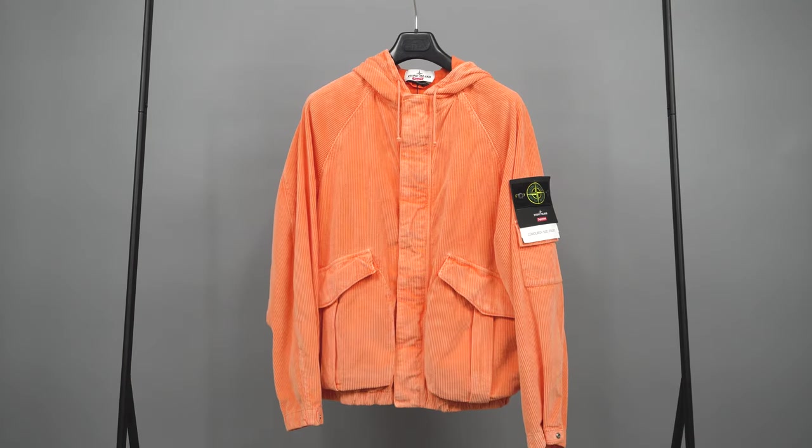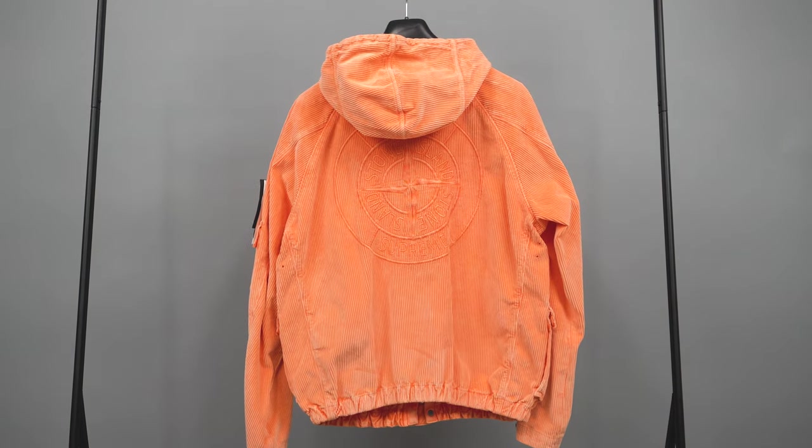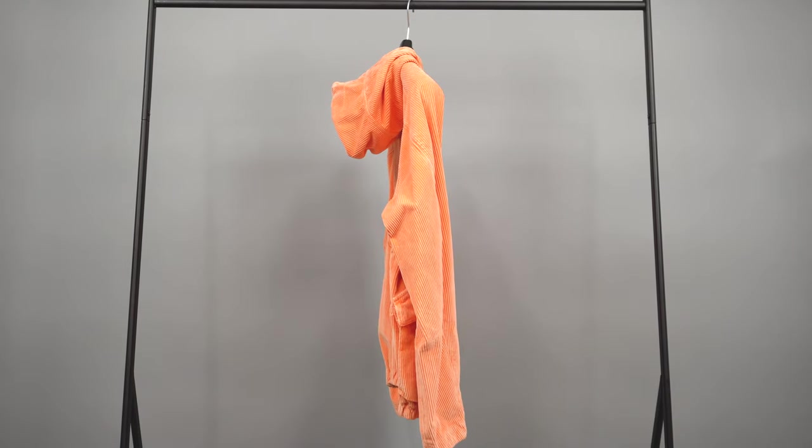This is my first Stone Island piece and I think it's really awesome that they collaborated with Supreme. I definitely get how Stone Island is expensive, but I think it's expensive for the right reason. I would strongly recommend going on stoneisland.com and checking out some of the videos they made on the way they work with fabrics and technology in their production, dyeing, and garment-making. They have an archive of over 40,000 garments that they reference.